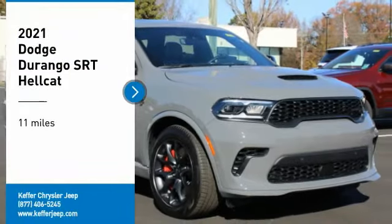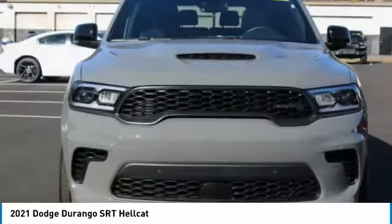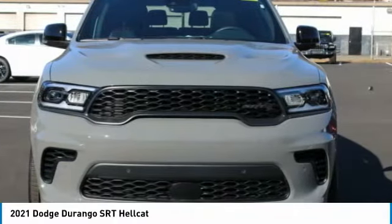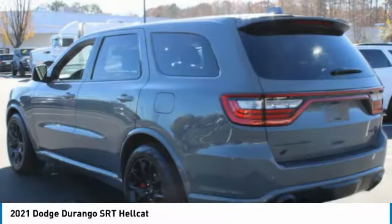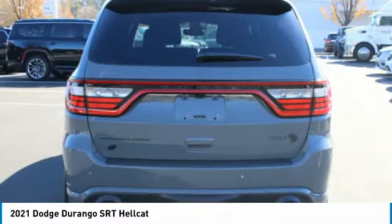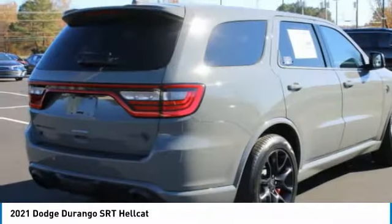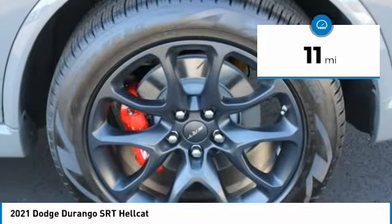Come test drive the 2021 Durango. The Durango allows you and your family to travel in style and comfort. It offers more interior room than most mid-size SUVs and has an available third row of seating. Underneath are sturdy body-on-frame mechanicals and the option for a powerful V8 engine. This vehicle has less than 100 miles.